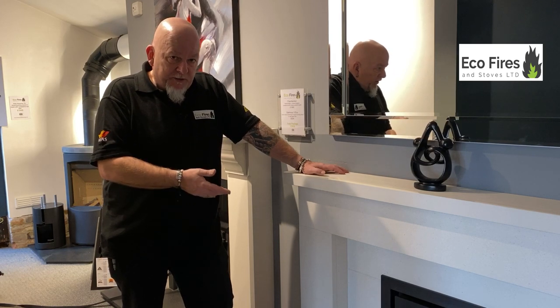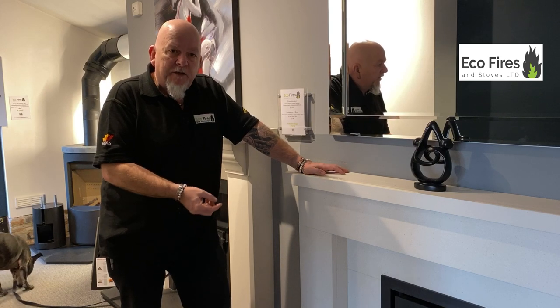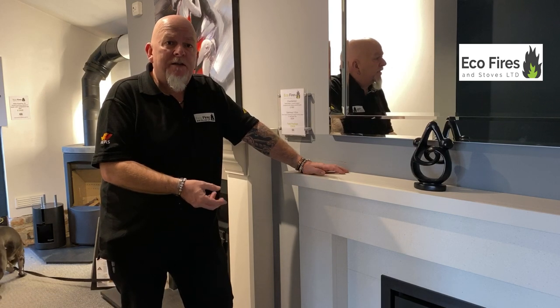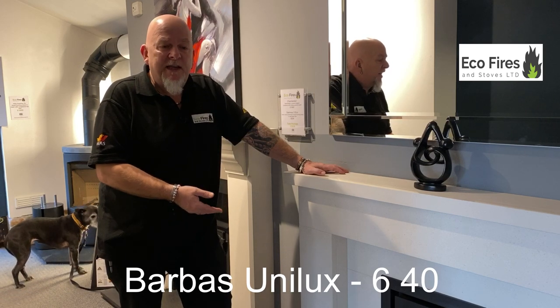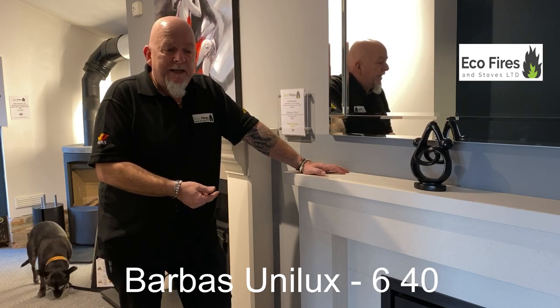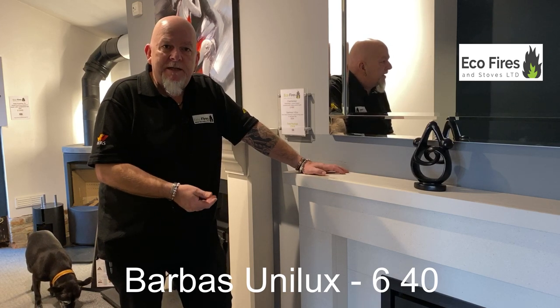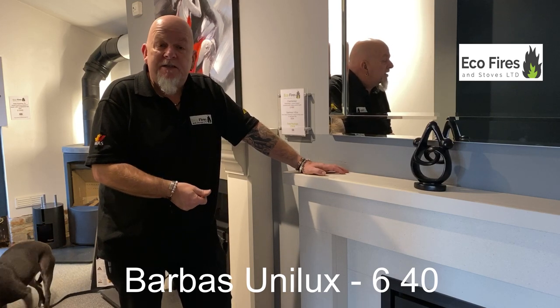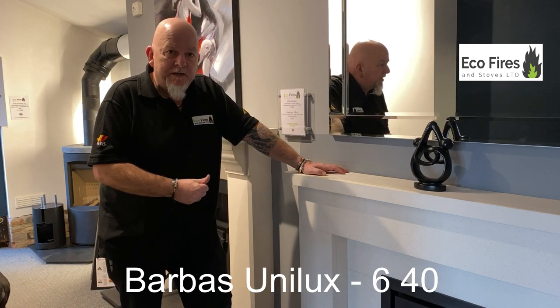I want to show you today our most popular cassette stove, which is called the Barbas Unilux 640. It's a Dutch stove — we've been selling them for over ten years now, and we think we should give them a bit of praise because customers are coming in ten years later saying how much they still love it and how good it still is.